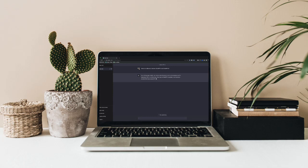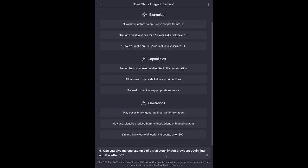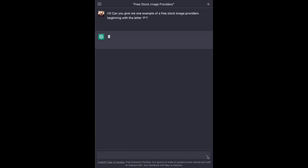Let's explore number 3, Synthesia. This tool is incredibly user-friendly. Simply input a script, and a human-like AI will flawlessly speak that exact script for you. Imagine the convenience and efficiency this brings to voiceovers and automated narration.